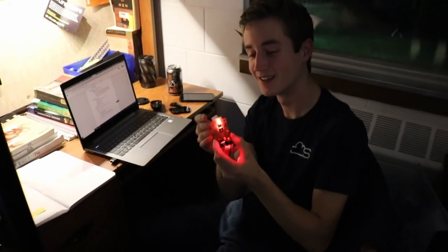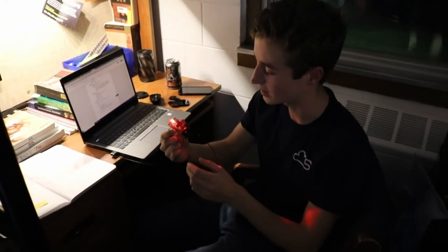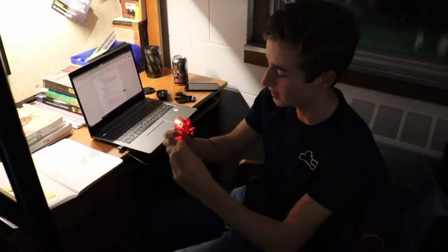So we took apart our first mouse — just figuring out how it works and what we actually need to keep in the mouth and the retainer, and what we can take out of it.